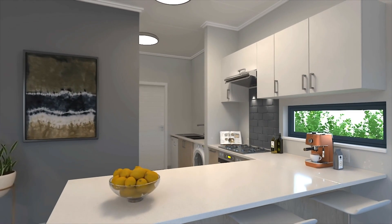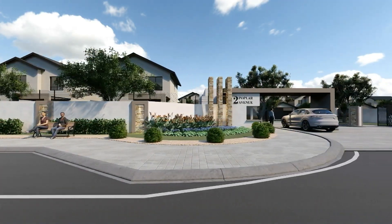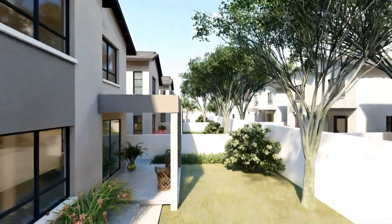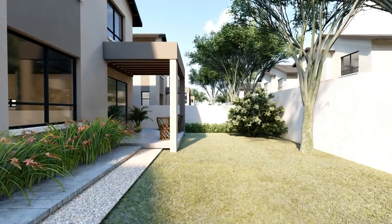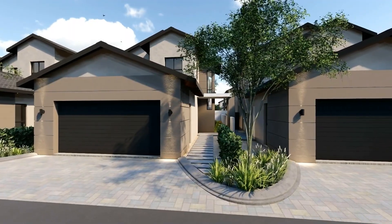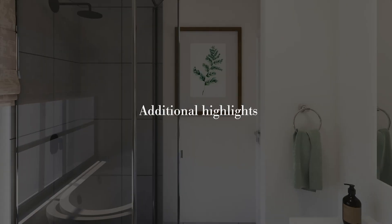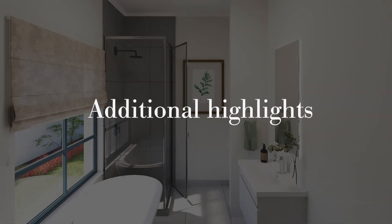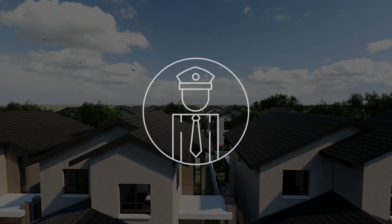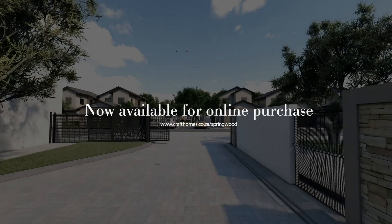With a fresh approach to contemporary living, Springwood was designed to give homeowners an abundance of modern features while still being within a spacious, tranquil development. The free-standing duplex homes start from 150 square meters and include private pet-friendly gardens, double garages, and high-quality interiors and finishes.